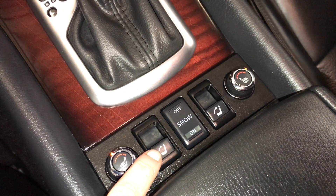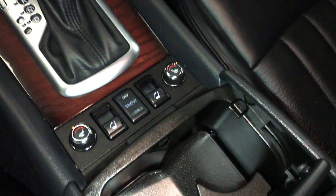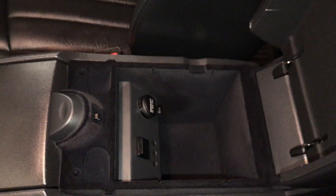These are for your back seats — when they're folded down you can lift them up from here. Powered. Under your armrest, another power outlet and USB. Lockable glove compartment.